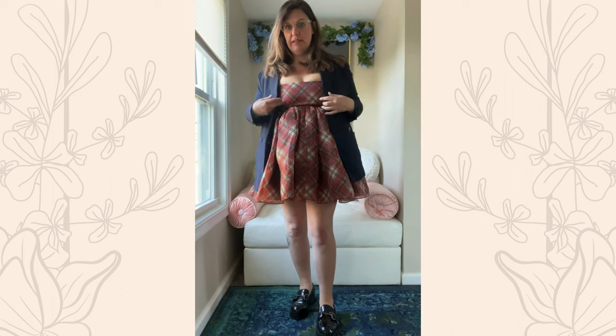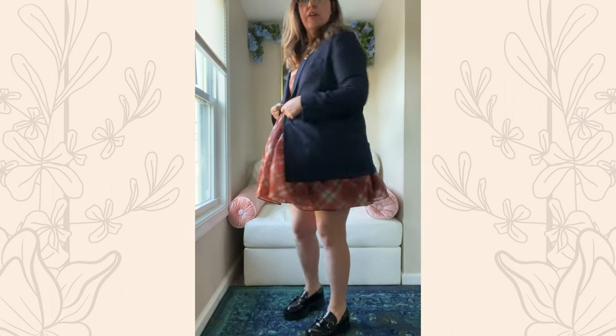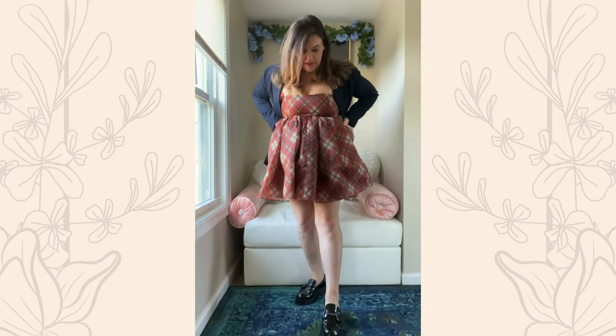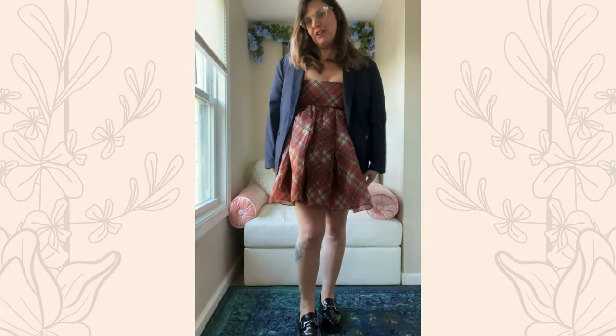I really love the idea of playing up the menswear aspect of the print, so one way to style it is you could add a blazer. I have some platform loafers. To me this seems like a more feminine business casual look.